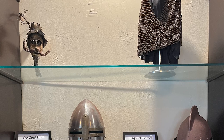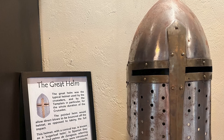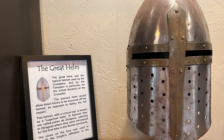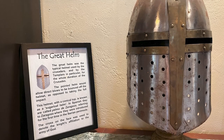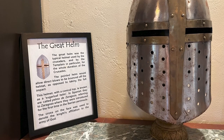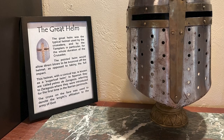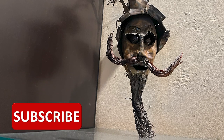Along with the armor, here are some helmets. The great helm was the typical helmet used by the Crusaders and by the Templars in particular for the whole duration of the Crusades. The pointed helm would allow direct blows to be bounced off the helmet rather than taking the full impact. This helmet has a conical top — it is known as a sugarloaf helm. In Spanish, they are called Yomo de Zaragoza, referring to Zaragoza, where they were introduced for the first time in the Iberian Peninsula. The cross on the face was used to denote the knight's affiliation to the army of God.